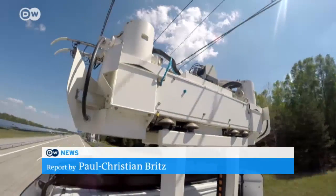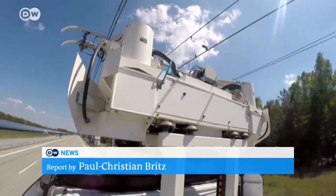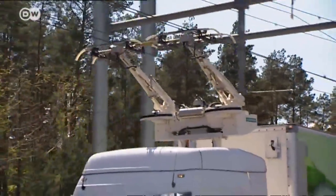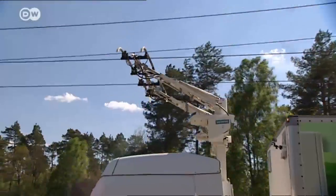This intelligent device, called a pantograph, could be key to powering trucks electronically in the future. Instead of using batteries, they get their current from overhead wires.